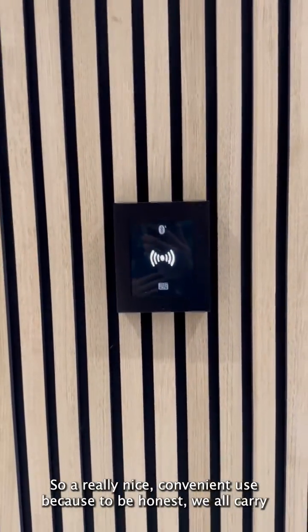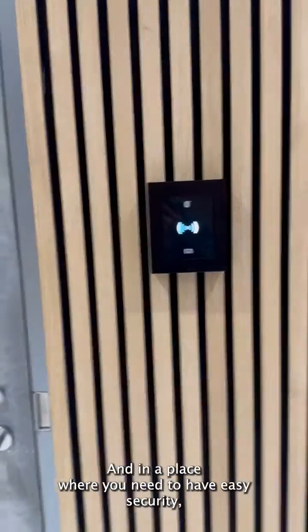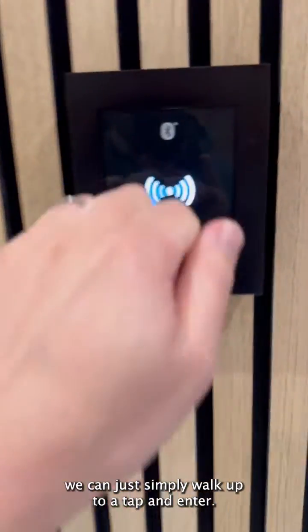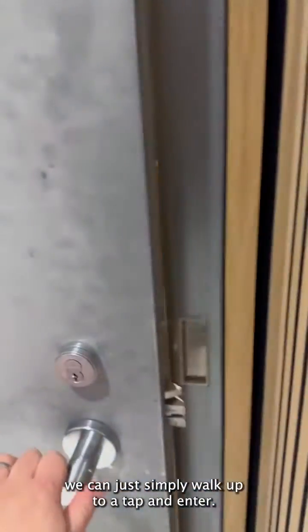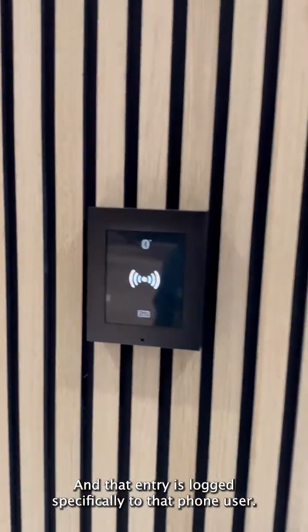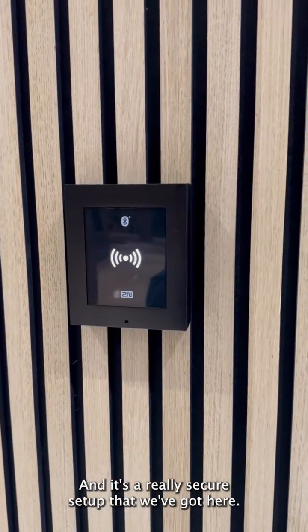It's a really nice convenient use because, to be honest, we all carry our phones around with us, and in a place where you need easy security, we can just simply walk up to it, tap and enter. That entry is logged specifically to that phone user — it's a really secure setup that we've got here.